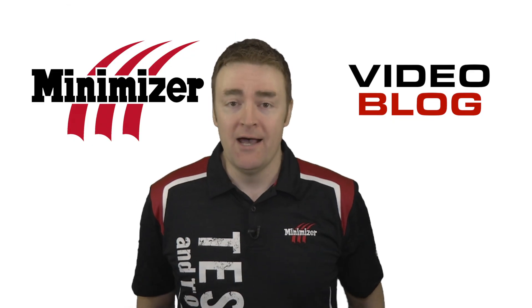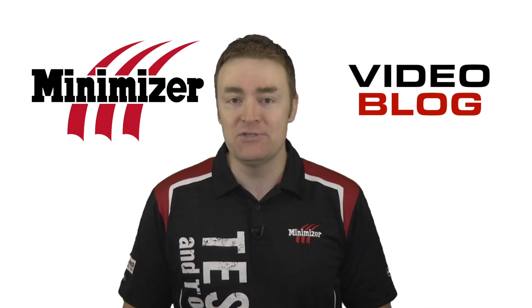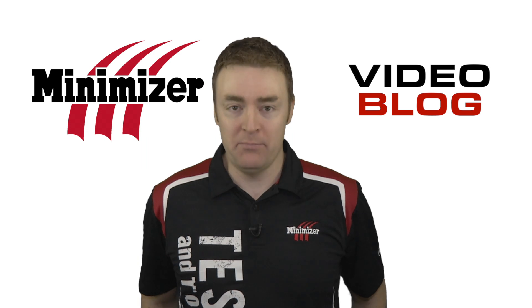Hi there, welcome to this week's video blog. I'm Caleb Ostrander. The last new products we released hit shelves late last year. I'm talking about the Tool Caddy and the Trailer Slick Plate.